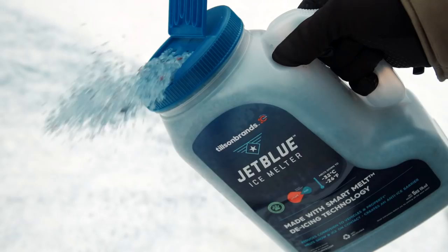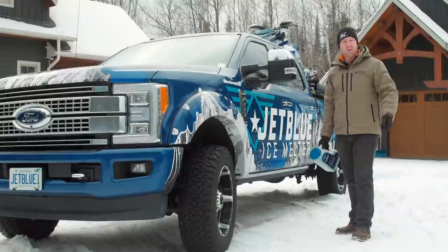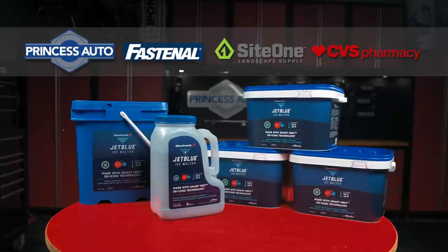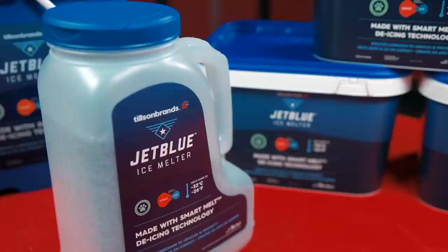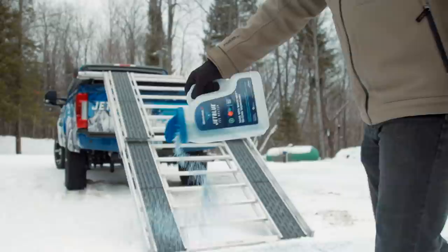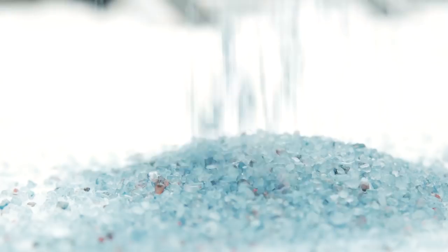JetBlue Ice Melter works so fast you can even sprinkle it again a few minutes before you load up and it'll really make a big difference in grip. Where you've parked your truck, you can always grab your five kilogram shaker and put a little JetBlue down in front of your tires — it really helps out after you've loaded up your truck and trailer and are looking to get back on the road. You can buy JetBlue Ice Melter at any Princess Auto store in Canada and at Fastenal Outlets, Site One Landscaping Supplies, and CVS Pharmacies in the USA. It makes sense to buy both the five kilogram shaker — it only weighs 11 pounds — and a larger bag in the 10, 18, or 20 kilogram sizes. This way you can top up your shaker when it's empty and still have enough around the house for driveway and sidewalk duty all winter long.